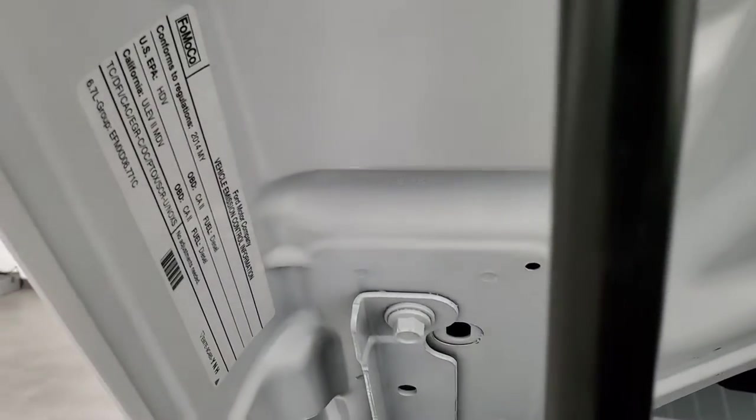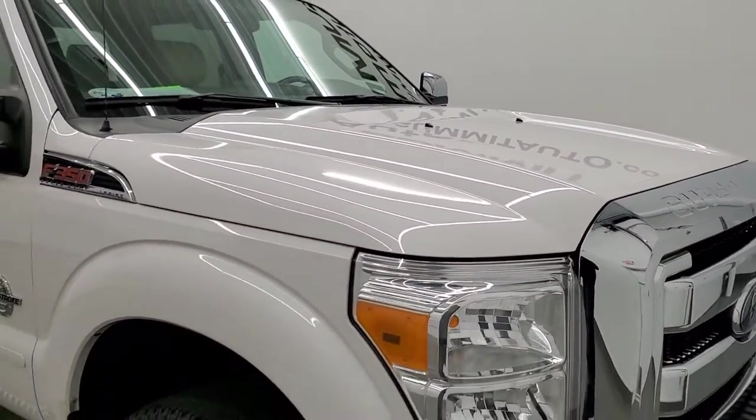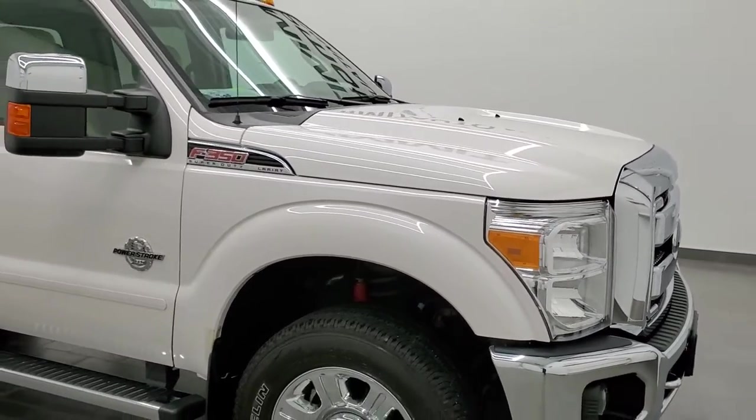There is your emissions sticker. I would highly recommend this truck from a quality and condition standpoint.